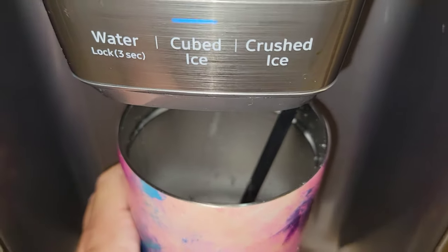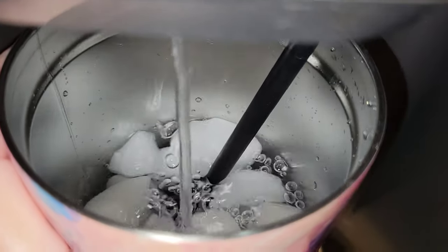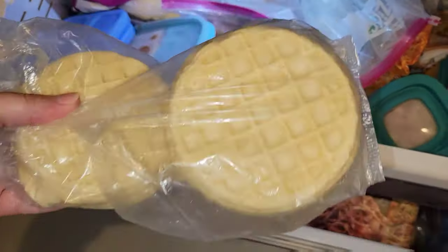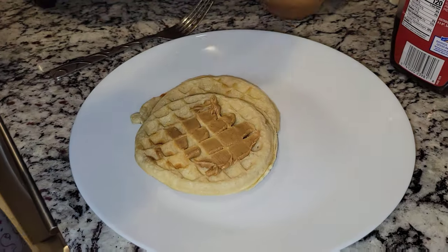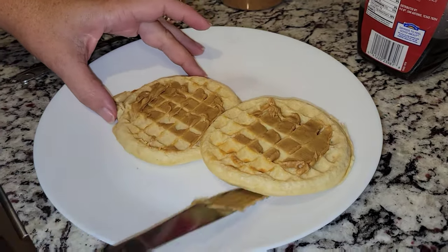First we're going to start out with a cup of water every single morning. I wake up thirsty so I get some water and drink it. Once I have my water all fixed I go ahead and see what we have for breakfast. We don't have a whole lot of food in the house so we are going to have some waffles. When I say we I mean myself and the girls. I am having some peanut butter on top with some syrup and the girls are having Nutella.